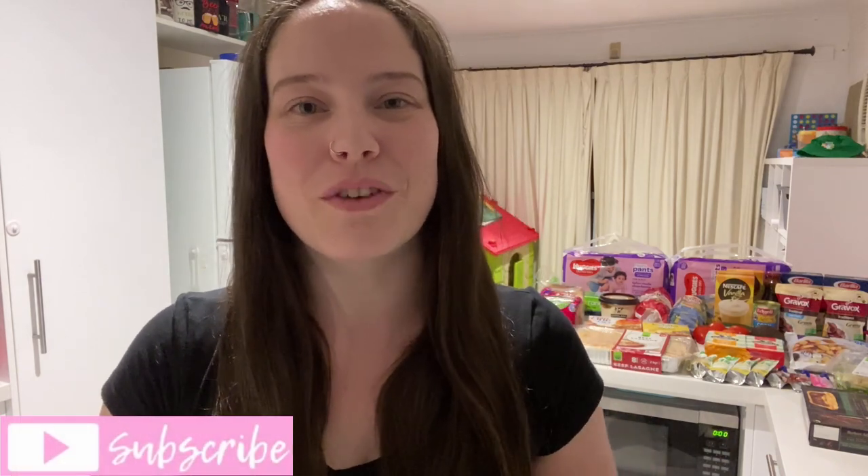I hope you all enjoyed our weekly Australian grocery haul and meal plan this week. If you did, go ahead and give this video a thumbs up, don't forget to subscribe if you haven't already, and I can't wait to see you all again next week. Bye!